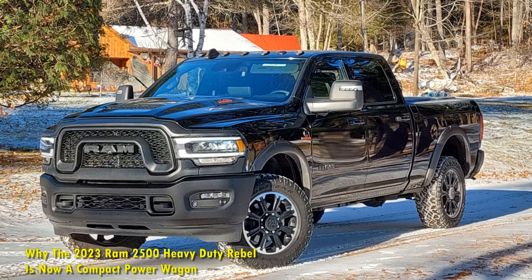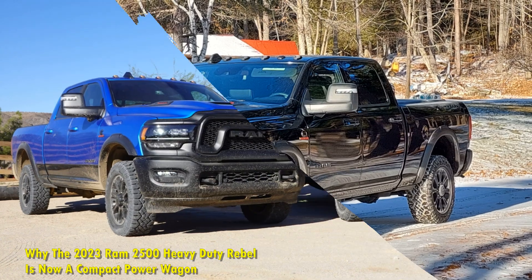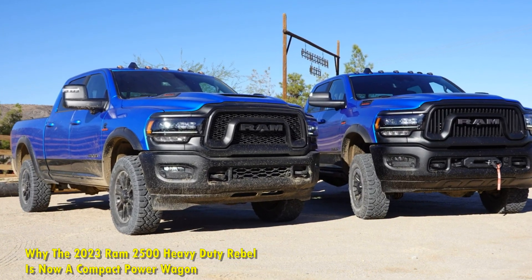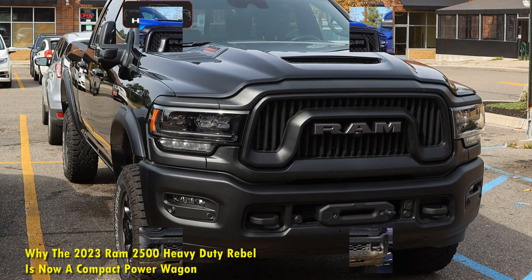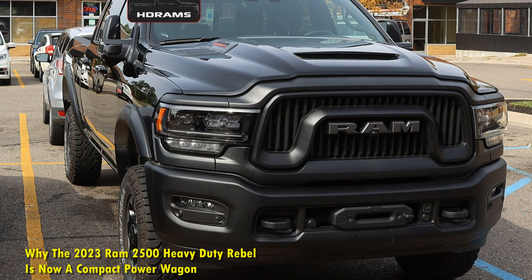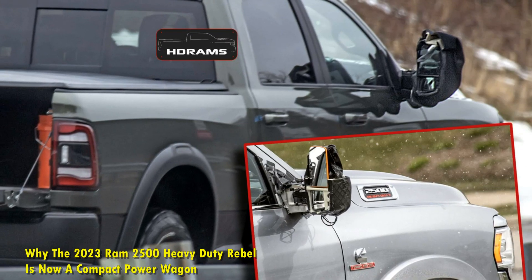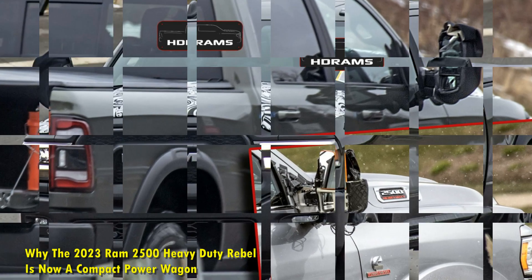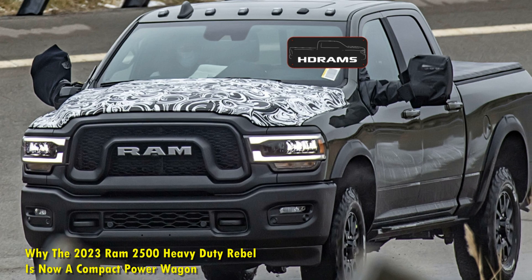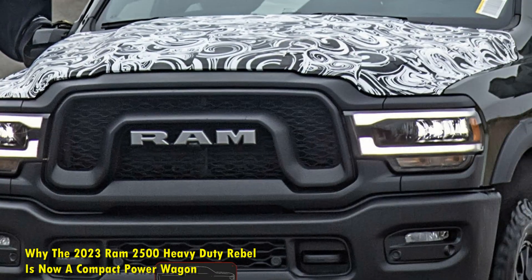Ram Trucks has decided to expand its portfolio by unveiling the 2023 Ram Heavy Duty Rebel. Apart from the usual 6.4-liter Hemi V8 engine, it will now be available with an inline-6 6.7-liter Cummins turbo diesel engine. The new Ram 2500 Rebel will sit directly below the mighty Ram 2500 Power Wagon and just above the 2500 Laramie trim.